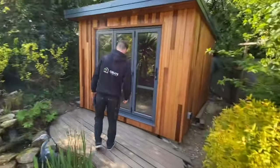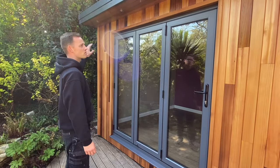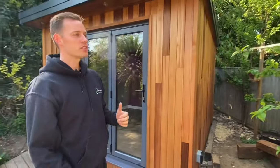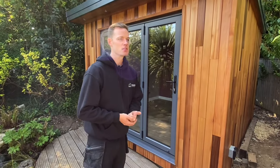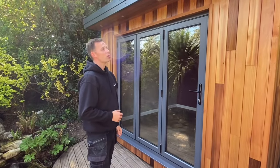As standard, we've got Origin bifold doors on this one. We've got Western red cedar cladding on the front and this side. On the unseen side of the building, we've got metal sheets. That's zero maintenance — it's just a bit more affordable. Keeps the cost down.